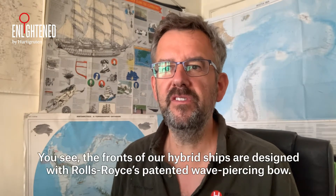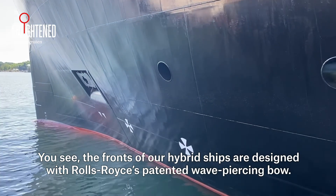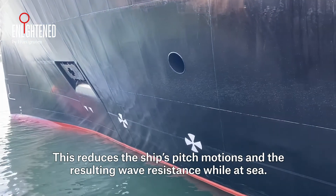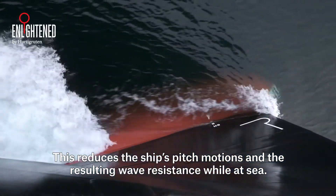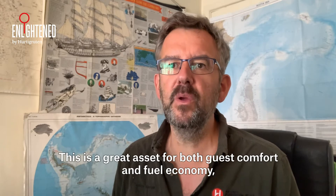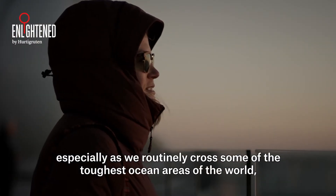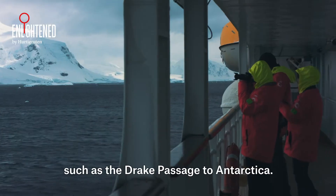The fronts of our hybrid ships are designed with Rolls-Royce's patented wave-piercing bow. This reduces the ship's pitch motions and the resulting wave resistance whilst at sea. This is a great asset for both guest comfort and fuel economy, especially as we routinely cross some of the toughest ocean areas of the world such as the Drake Passage to Antarctica.